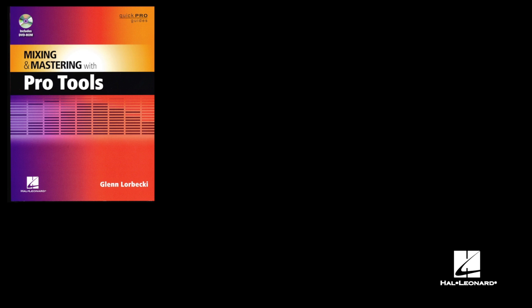We're here with Glen Lorbecky talking about his new book, Mixing and Mastering with Pro Tools. How's it going, Glen? Good, Bill. Just wanted to ask you a couple of questions about the book and how this all came about.